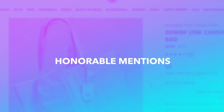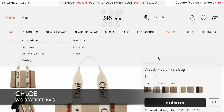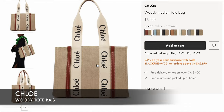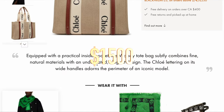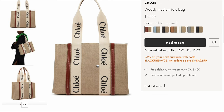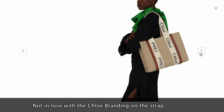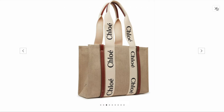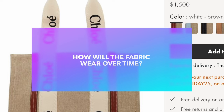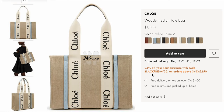I have two honorable mentions that didn't quite make the cut. The first is the Chloé Woody Medium Tote Bag, priced at $1,500. I know this has been the IT tote bag of summer 2022 and I see it all over social media, but I just haven't been able to fully fall in love with it. One reason is that I don't love the Chloé branding that's all over the bag, and I'm also worried about how the fabric lining and exterior will wear over time. I tend to not baby my bags very much, which is why I haven't been able to fully commit.